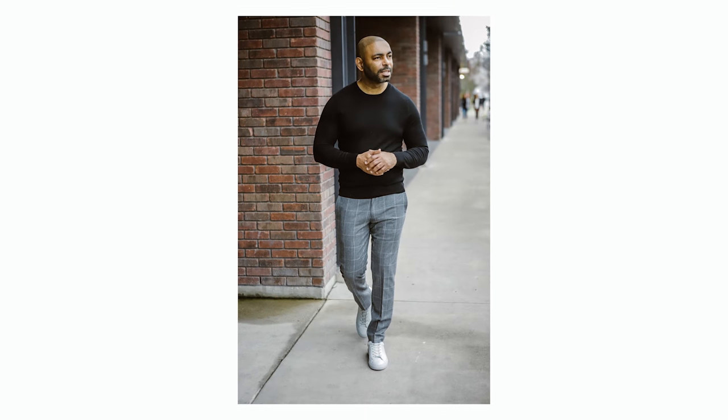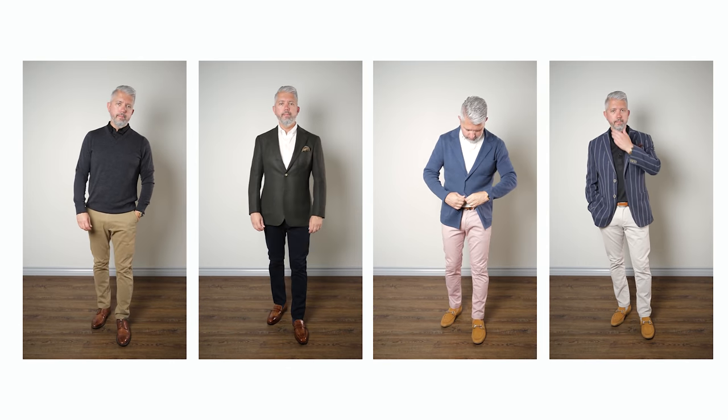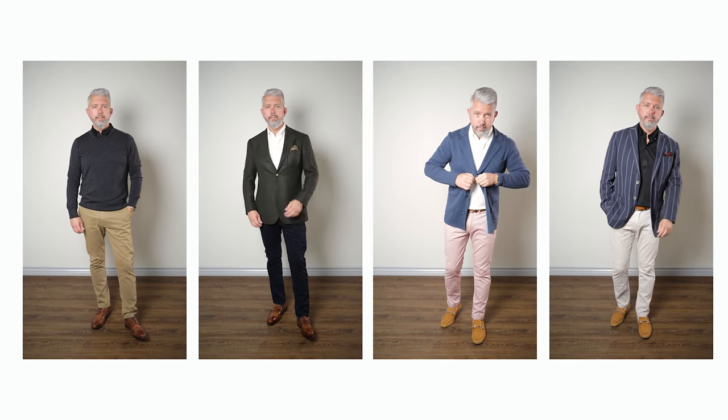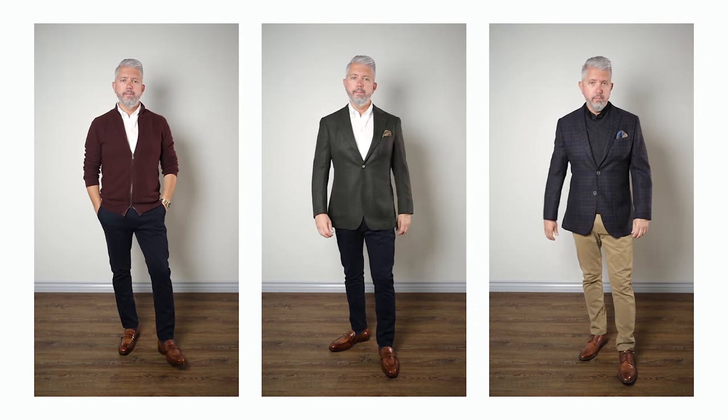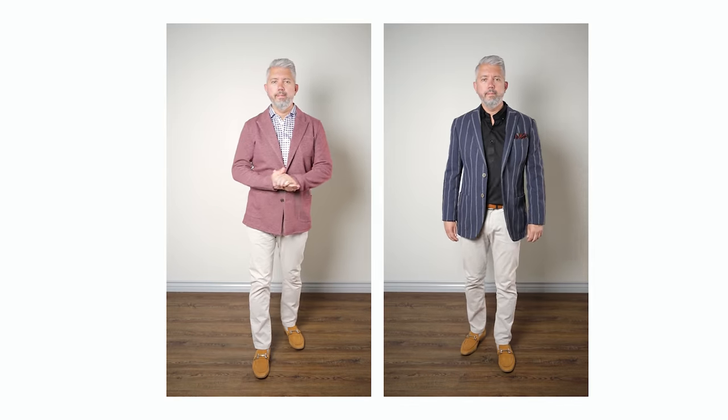Moving on to pants — chinos and dress trousers are going to be your best bet. Chinos are like the Swiss army knife of pants; they pretty much go with anything, and in the case of smart casual they're going to be perfect. I've got a dark navy pair, a tan pair, an off-white pair, and even a pink pair just for fun. Stick with darker colors like tan, navy, and gray if it's going to be an evening or dinner event. Lighter colors are a lot better for a daytime event, outdoor lunch, or brunch gathering.